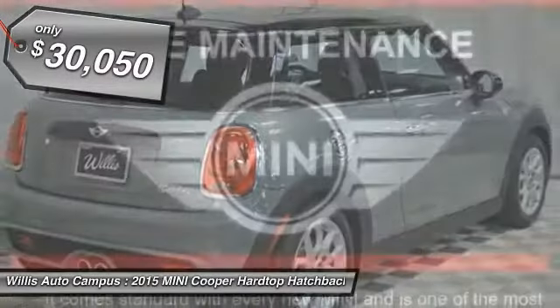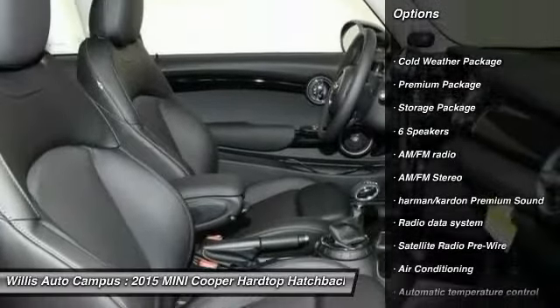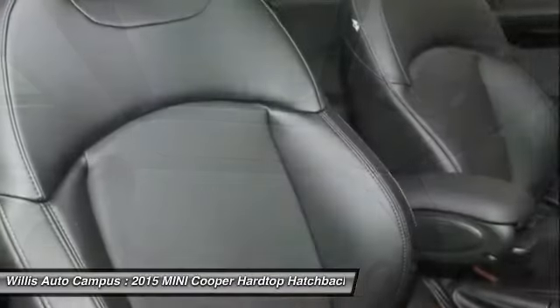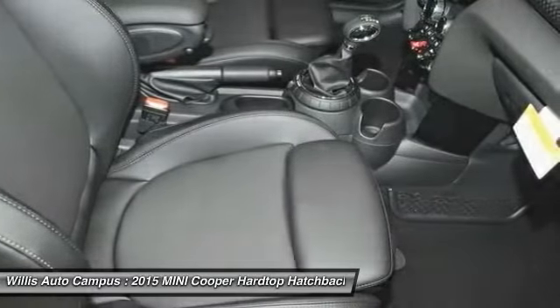Here are some of this vehicle's great options: traction control, dual airbags, air conditioning, front power steering, alloy wheels, four-wheel disc brakes, keyless entry, cold weather package, AM FM stereo radio, and power windows.